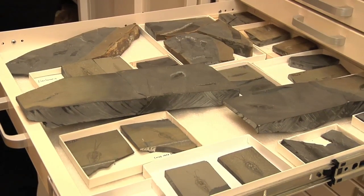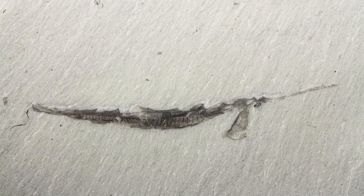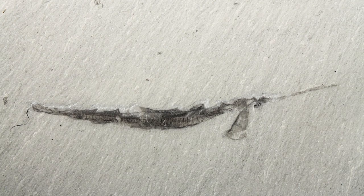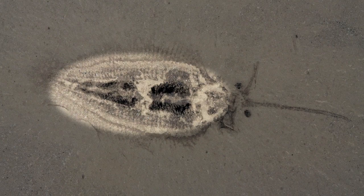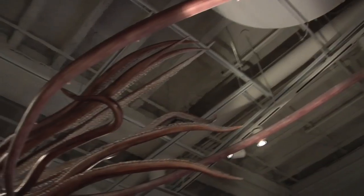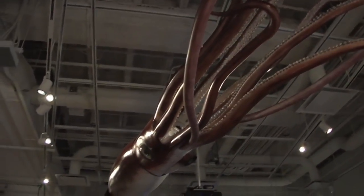Now, the most important feature that these Nectocaris fossils show us is a large nozzle-like funnel, which you can see on the neck of the organism. This funnel was connected to an internal cavity within the organism itself. And this helped us to realise that Nectocaris was related to the cephalopods, because modern-day cephalopods have a very similar organ structure within their own bodies.